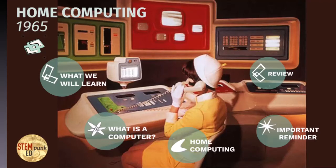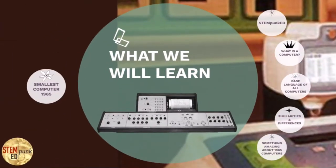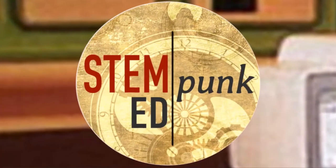Hello and welcome to Home Computing 1965, gaming and coding before the invention of the microchip. Today we'll learn several very interesting aspects about pre-microchip computing. One of the things you'll know upfront is that you'll be able to tell people that either you saw this really great program, or a really horrible program, by a guy named Dr. Silas Conundrum, who had a company called STEM Punk Ed.